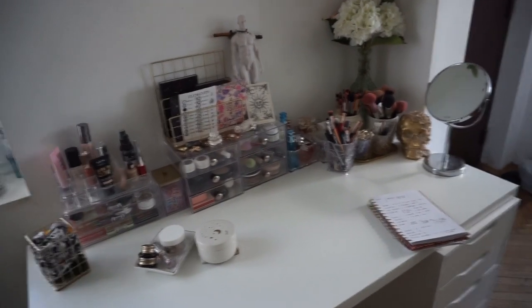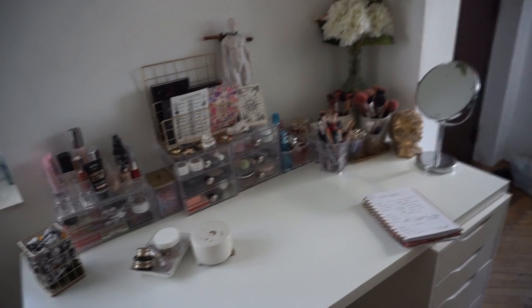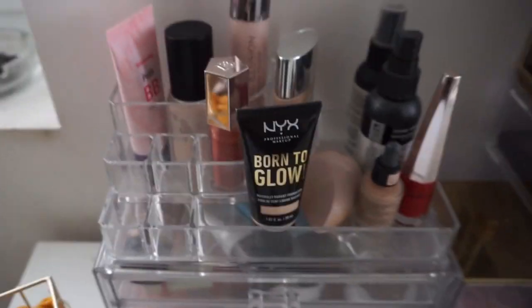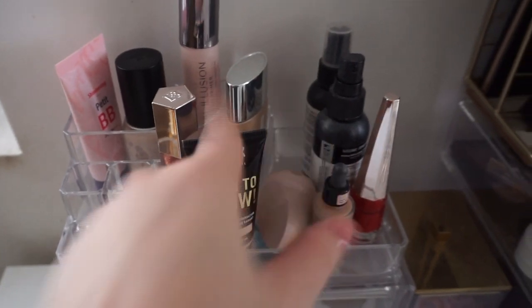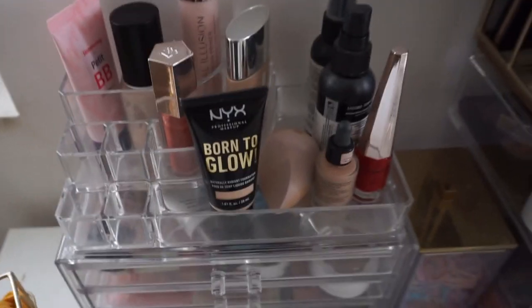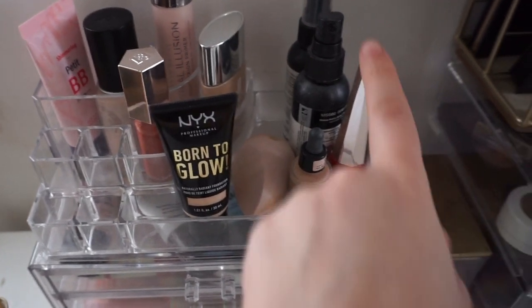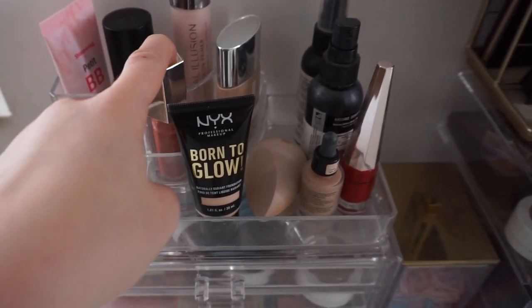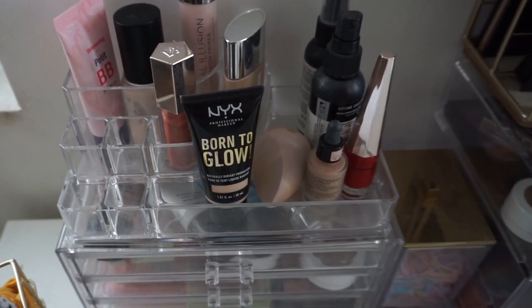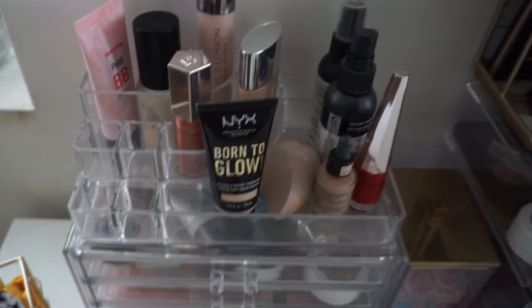We are going to talk about how many items of makeup I have — an inventory of my makeup, if you will. It's a little corner over here where I keep my foundations and certain products that either don't fit in my other organizers, such as the Stila lip paint and the Fenty lip gloss.